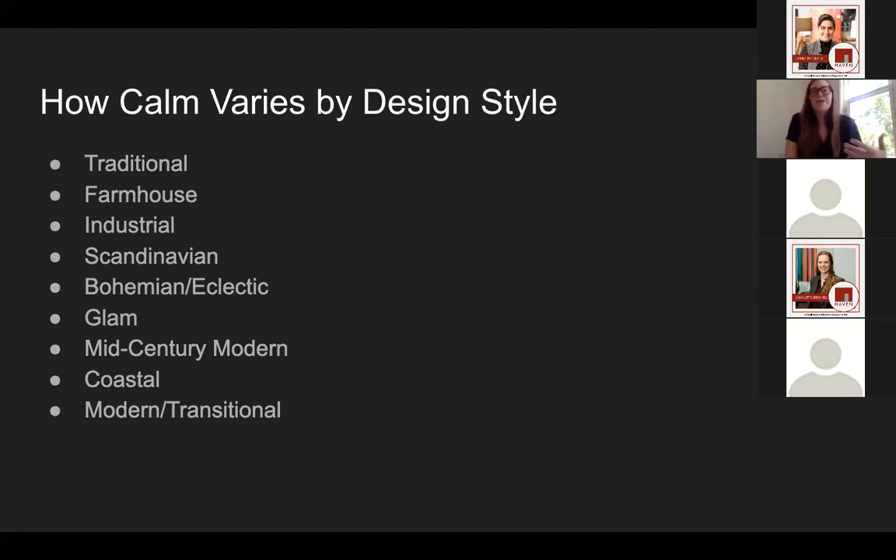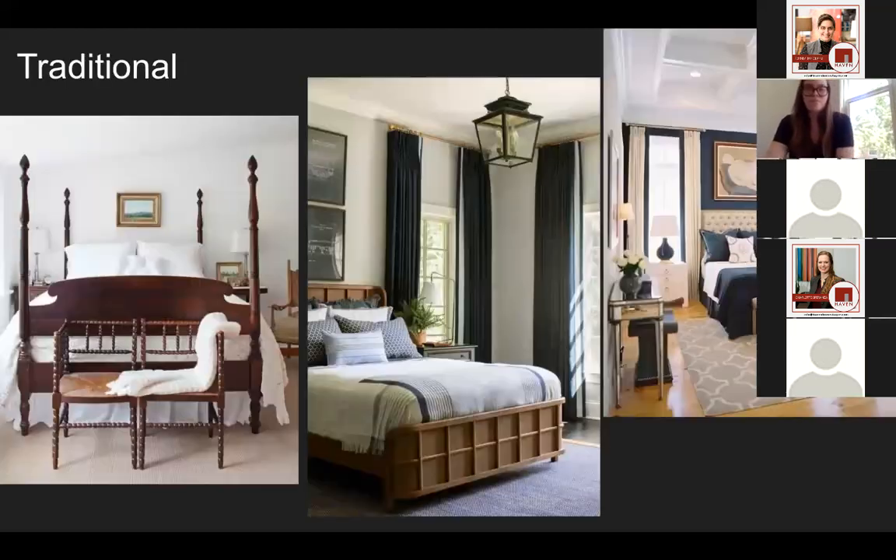The last part of today's discussion is going through different design styles and talking about what calm bedrooms look like for each. A traditional bedroom tends to have a lot of rounded furniture, carved wood, and details like paneled ceilings. Calming elements here would be use of neutrals and deep wood tones to warm it up, combined with soft upholstery with tufted elements like a headboard. That timeless feel of the furniture and the simple, easy colors are really what give it a tranquil feeling right off the bat.